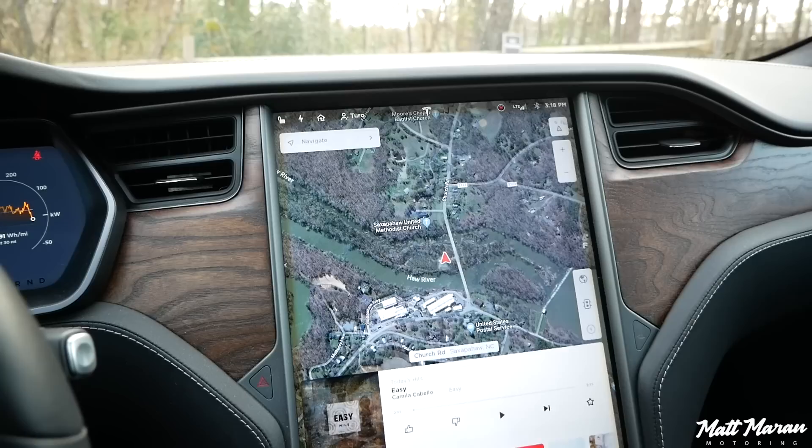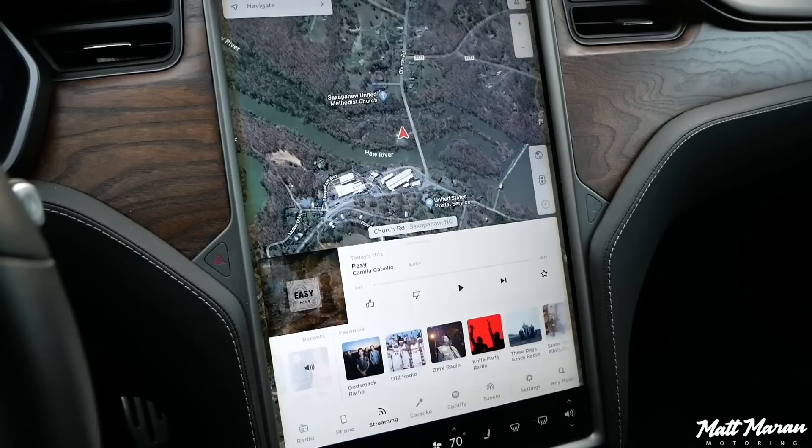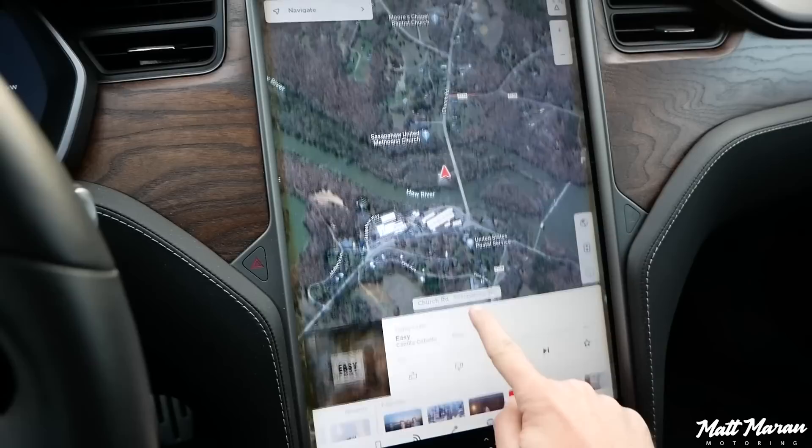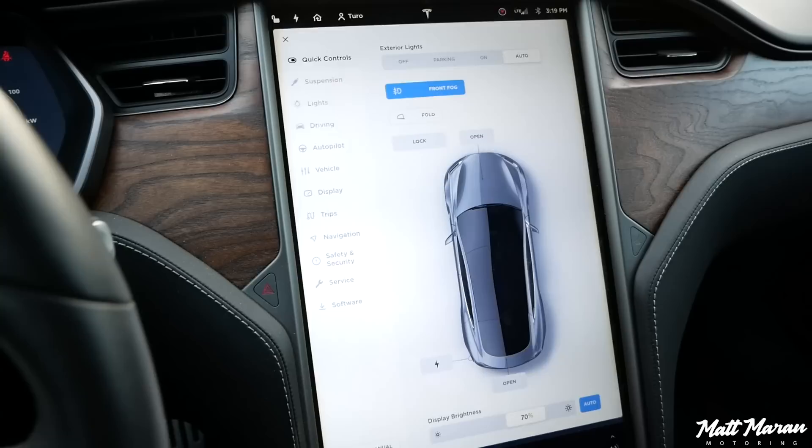Coming over, you have this massive — I think it's a 17-inch display — and it is just huge. It is so high resolution and so responsive. The pinching and zooming I think is actually quicker than my iPhone. Everything is very easy with swiping and easy to navigate. Even for newcomers, this is very easy and straightforward.